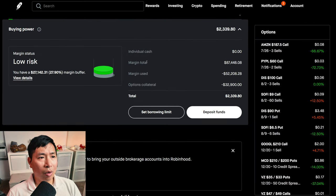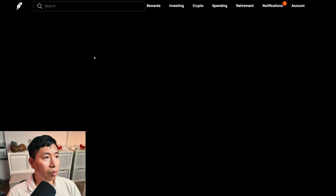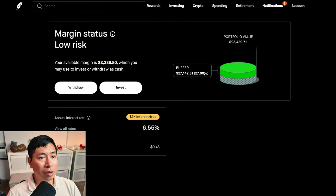This is a margin account. My margin total is $87,448.08. My margin used is $52,208.28. My options collateral is $32,900. This leaves me with $2,339.80 in buying power. My margin status is low risk. My buffer is $27,142.31 — this is how much money I can lose before I get margin called. My annual interest rate is 6.55%. The daily interest I'm paying is $9.48. And I am borrowing $1,000 interest free.